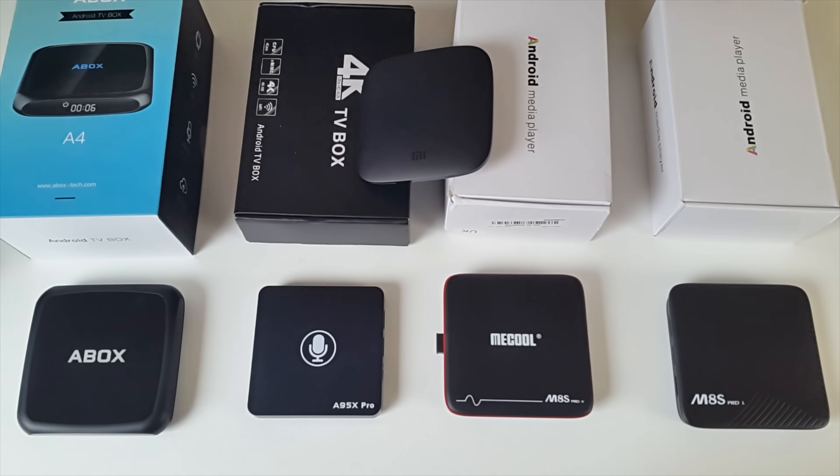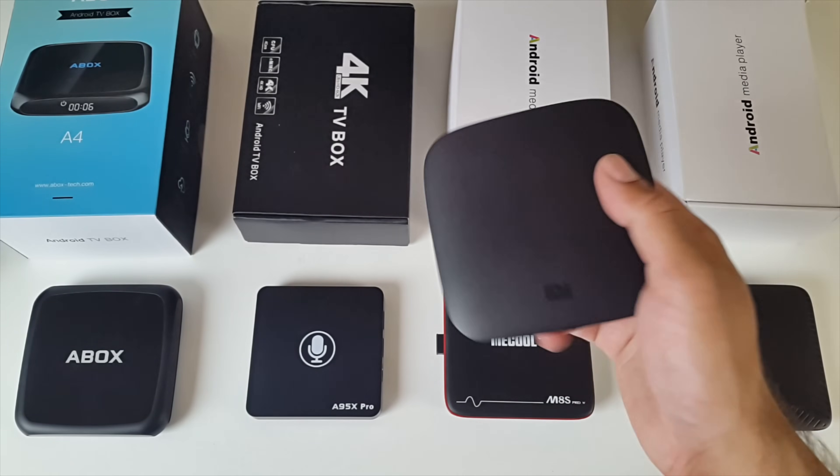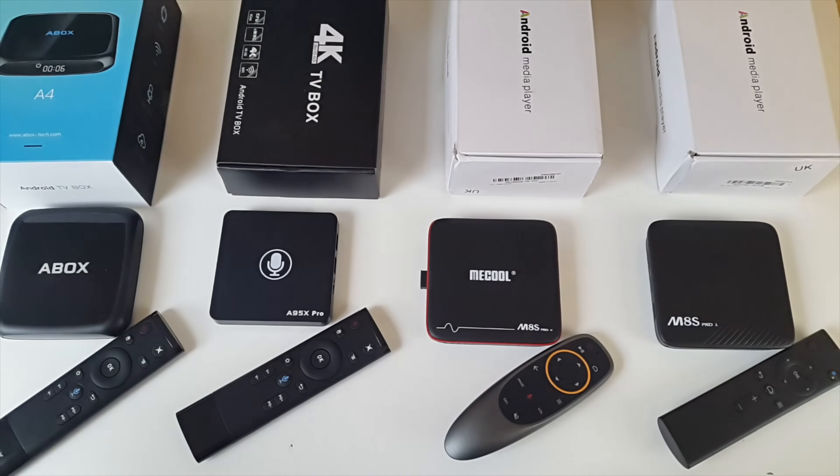These four boxes will give you Netflix in HD and YouTube in 4K, whereas the Xiaomi box will give you 4K Netflix and 4K YouTube.